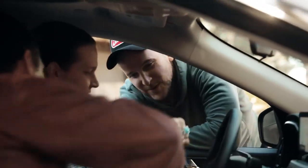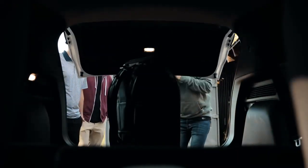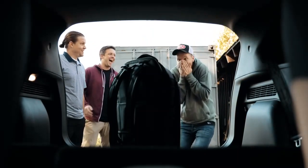When Peter approached us, we realized he didn't just want to create a camera bag — he wanted a full travel system, and here at Nomadic, that's what we do best.